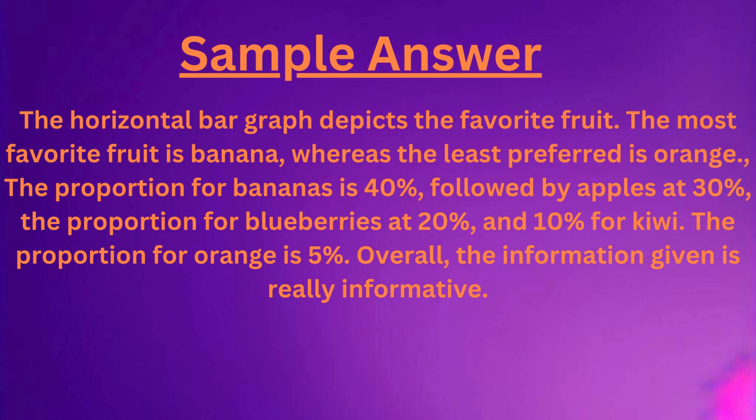kiwi. The proportion for orange is 5%. Overall, the information given is really informative.